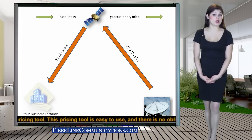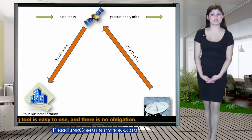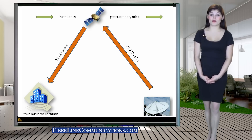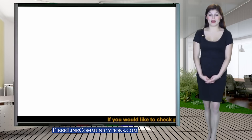This tremendous distance, along with atmospheric conditions along the way, usually results in a significantly negative effect on the circuit's jitter, latency, and packet loss. There are several bandwidth applications, such as VoIP, that are extremely sensitive to jitter, latency, and packet loss.